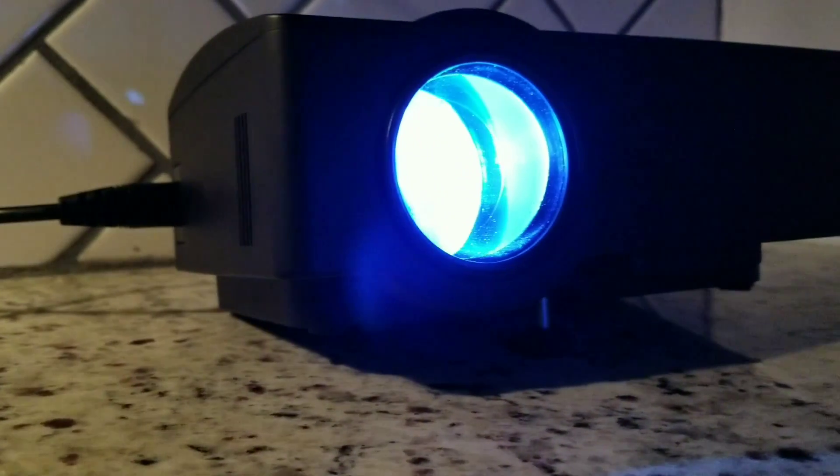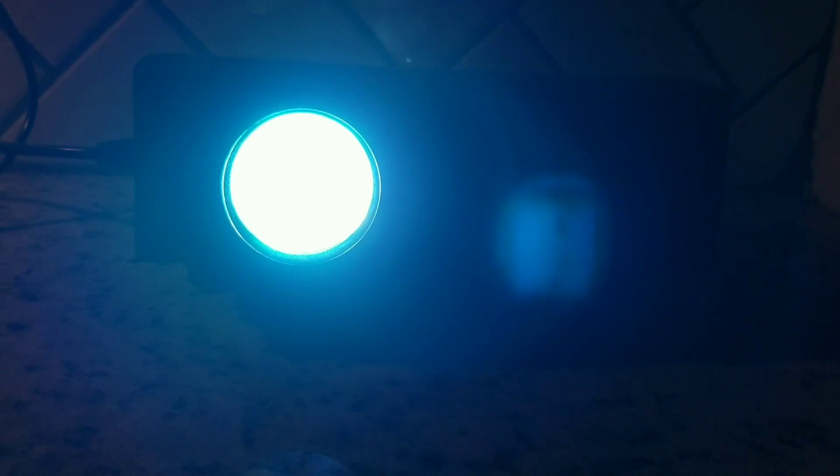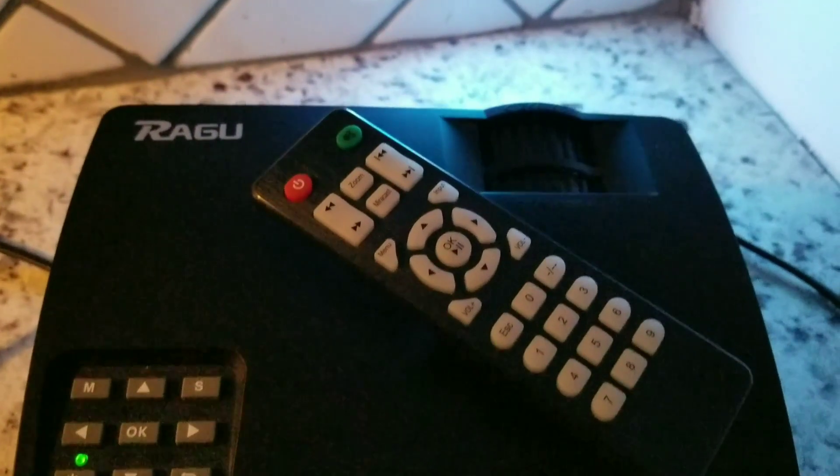This month's giveaway is the Ragu Z400 mini projector — full HD 1080p display. All you have to do is be a subscriber, like and comment on all the videos this month and it can be yours. Good luck on this month's giveaway — all you have to do is leave a like and a comment, so go ahead and do that right meow.